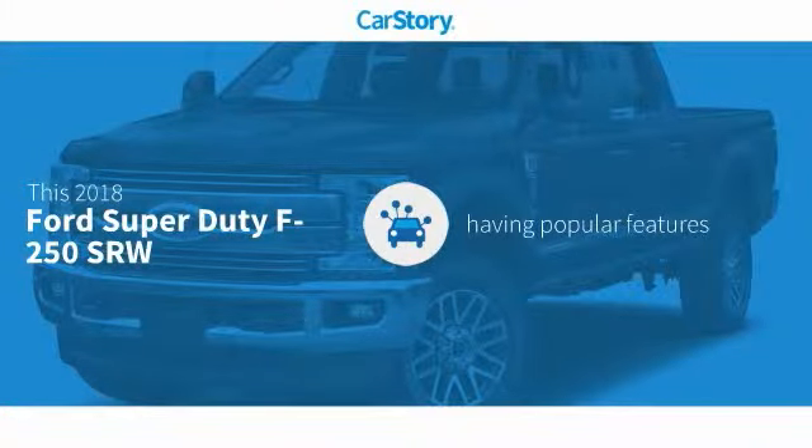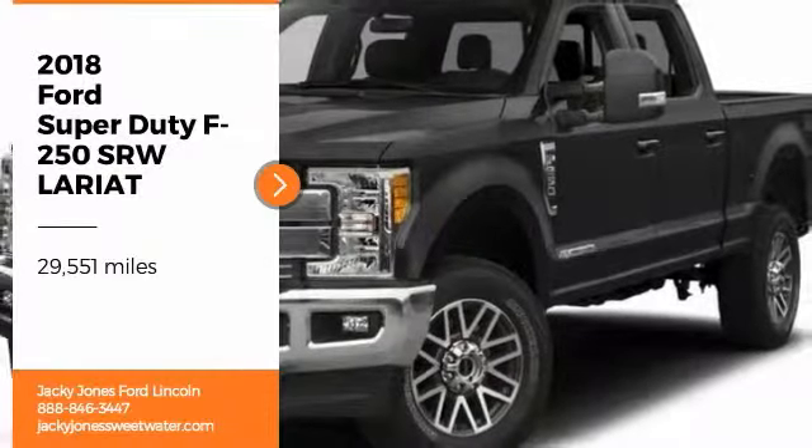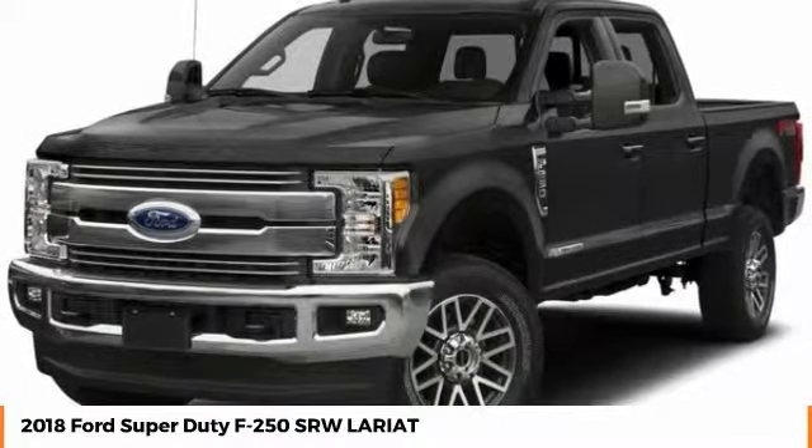Car story research indicates this vehicle as having valuable features in high demand. Looking for the right vehicle? Check out the 2018 F-250 Super Duty.